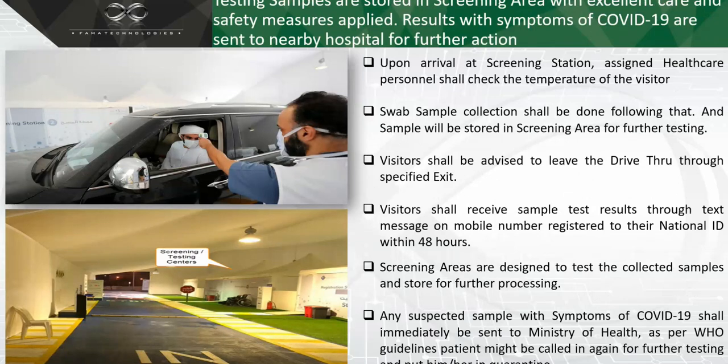After getting registered through the communication kiosk, the car moves to point three. The healthcare official standing there will check the temperature of the visiting customer or patient and take a swab sample. He will collect and store the swab sample at the screening or testing center. Once samples are collected and registration is complete, the customer or patient is asked to leave the drive-thru lane. They will receive their report within 48 hours through the mobile phone registered to their national ID.